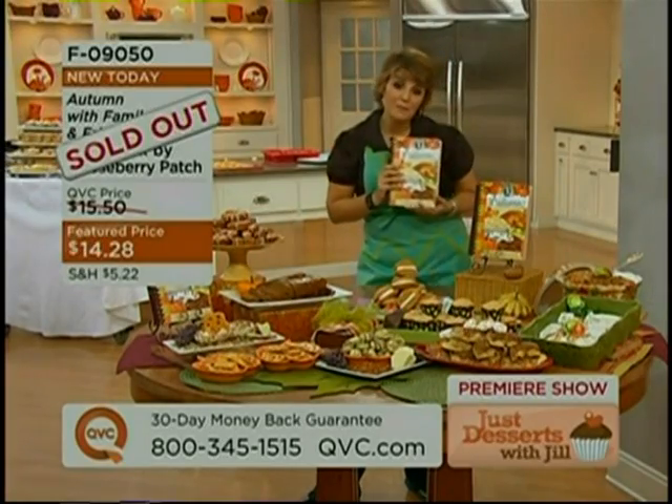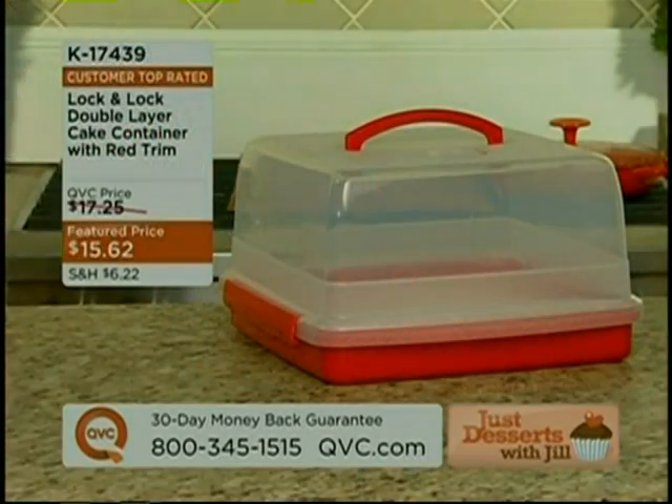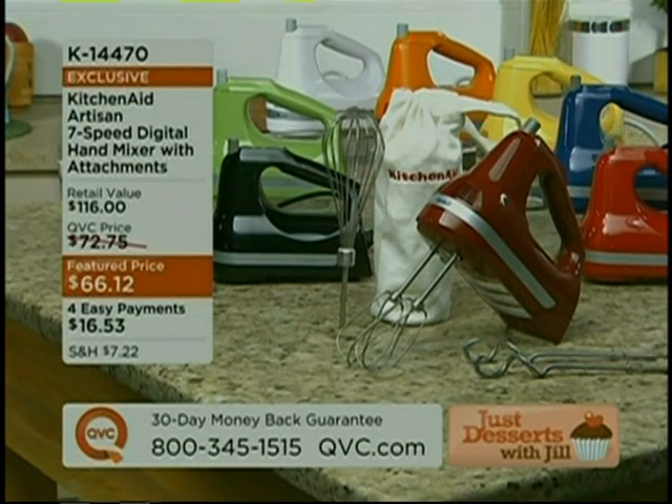So this is sold out — thanks very much for your phone calls. Stay on the line if you're on the line, we'll get to you as soon as we can. With all those cakes you're going to be baking, we've got Lock & Lock — a double-layer cake container with red trim. It's a fabulous gift item for your daughter-in-law or a friend. It will fit our double-layer apple cake and it's customer top rated. And all the recipes we're featuring today, we couldn't have done without our artisan hand mixer. We include the extra attachments, which is almost a $40 value. 500 of those have already been ordered.